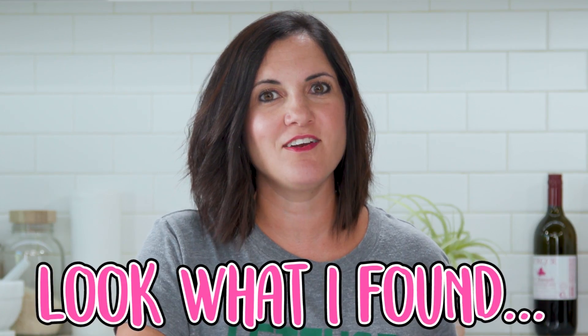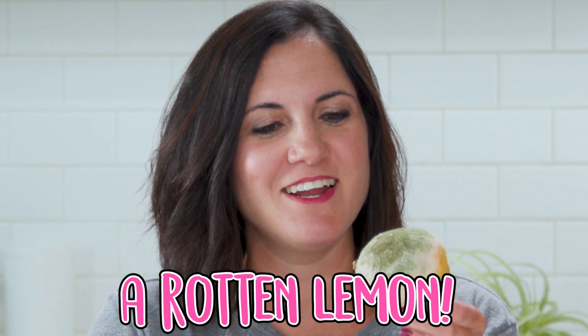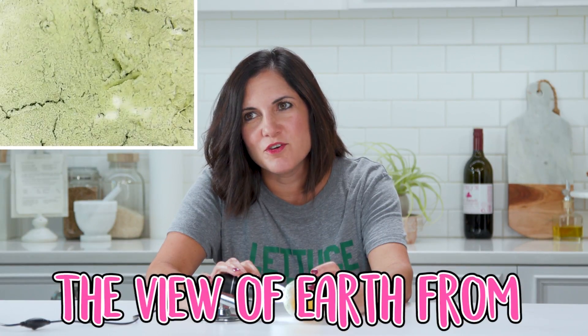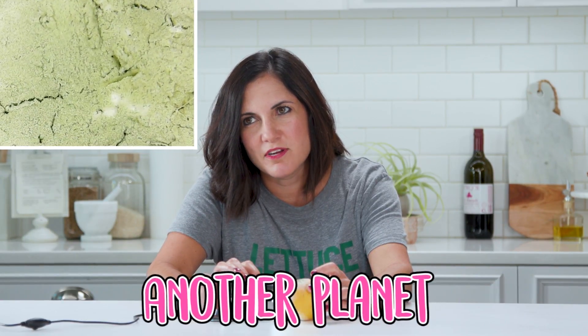Look what I found — a rotten lemon. I'm a little nervous. Focus. Look at that. Looks like the view of Earth from another planet. At least it's not moving. Goodbye.